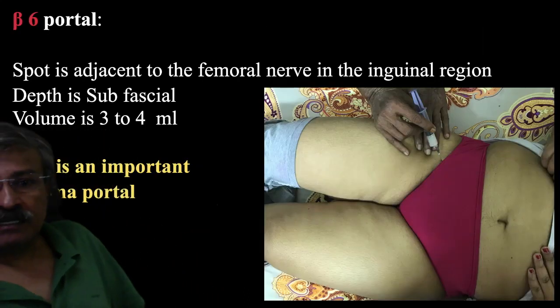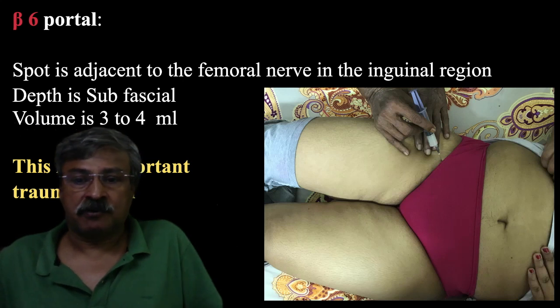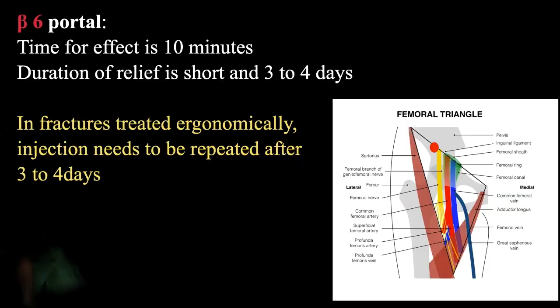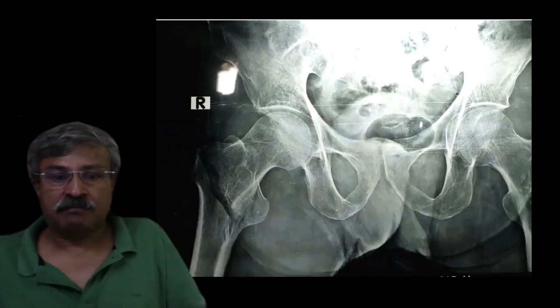The spot of the beta-6 portal is adjacent to the femoral nerve in the inguinal region. The depth is sub-fascial and a volume of 3–4 ml of either 0.5% xylocaine or a cocktail is introduced. It is an excellent portal for emergency management of fractures and pain management in trochanteric, sub-capital and associated fractures, whether operated or treated conservatively. In fractures treated conservatively, the effect will last 4–5 days and the blocks have to be repeated. The drawing beside me shows the correct spot for infiltration.